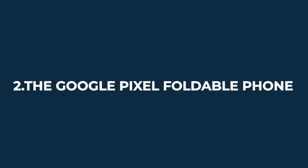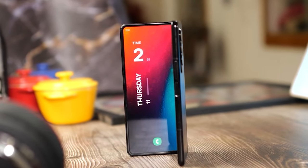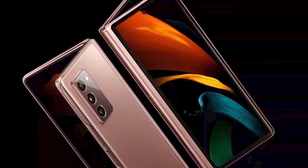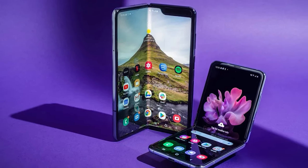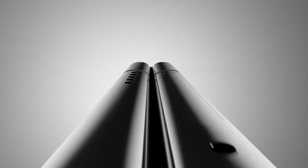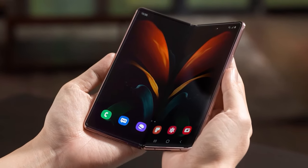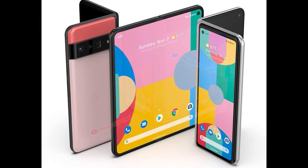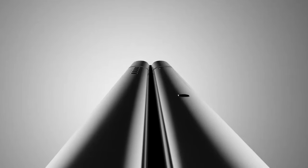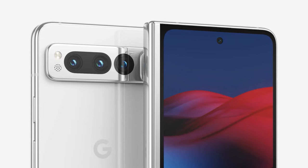Number two: The Google Pixel Foldable Phone. Foldable smartphones are some of the biggest trends in the smartphone market. Several phone brands have jumped on the trend, so it was only a matter of time before Google joined the fray. There are rumors that it will take cues from Samsung Galaxy's Z Fold series, giving users a foldable phone with a smartphone-like tall exterior screen and a tablet-like interior display. Google's version comes with a glossy glass-backed panel, a shiny camera bar, and a centered hole-punch camera on the front display, with a large camera bump running along the back.